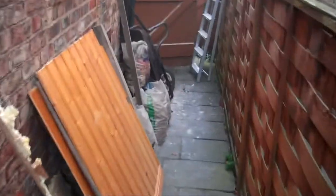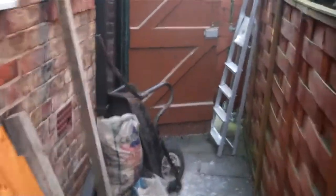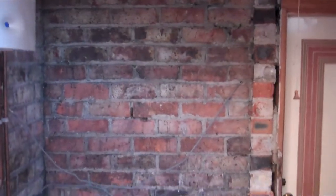I've started the shower room. This is the coal shed — taken out the shelves, and most of the wall is gone.